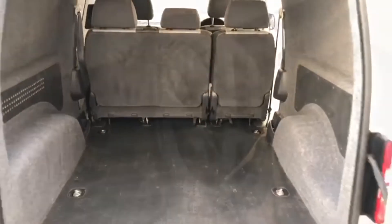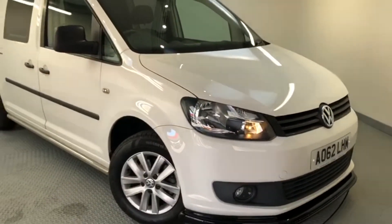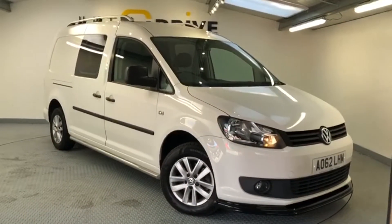So I hope you've enjoyed a quick look at this fantastic Caddy Maxi. When sold, the vehicle will be supplied with a brand new MOT together with a service and a warranty, so if you'd like to arrange a closer look please get in touch.